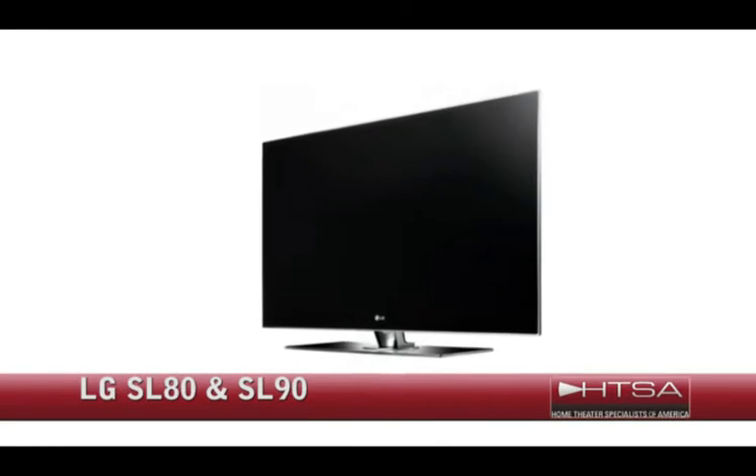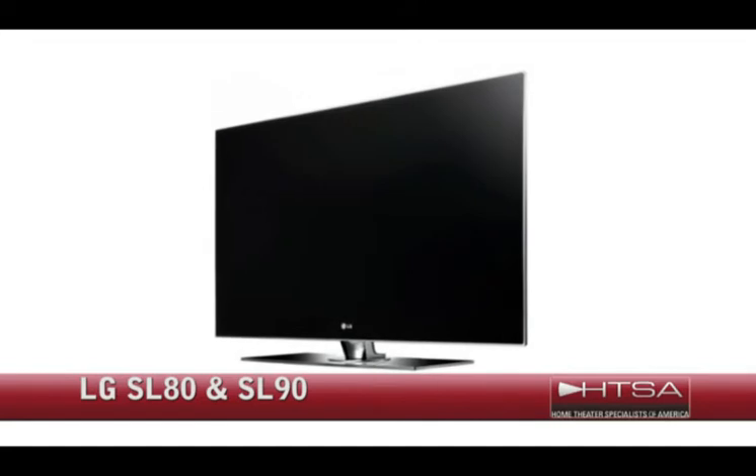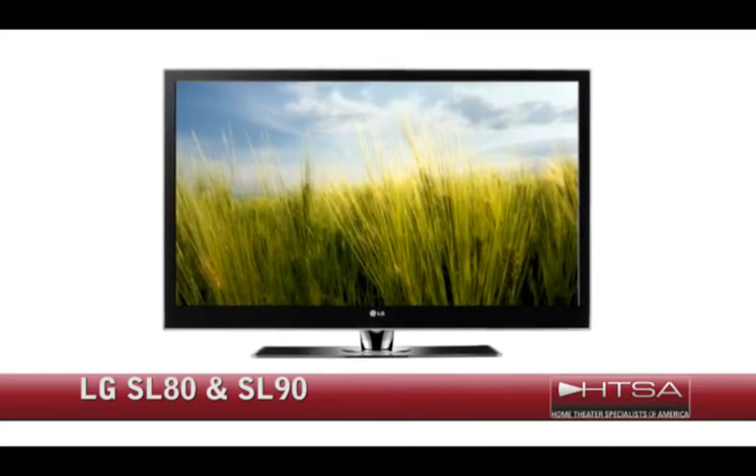The LG SL80 and SL90. These models have similar connectivity options to the PS80, but come with the sleek look of edge-to-edge glass. The price on this one is $1,599 for a 42-inch display.